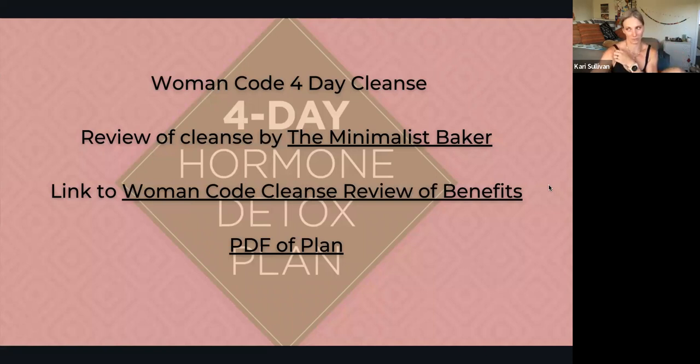I would love for us to start implementing dry brushing if we're not already doing it. I'm going to commit to trying more cold exposure therapy in my showers — I hate cold showers, but I'm going to try to incorporate that at least for the next week to see if I notice a difference.